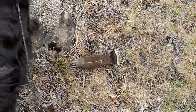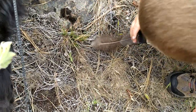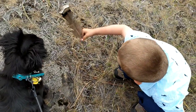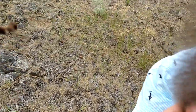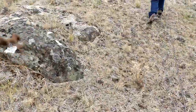Oh look, there's a pretty feather. I wonder if it might be a turkey feather. Do you want to take it and we'll ask Grandpa? Okay, I'll carry it — that's so pretty.